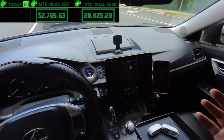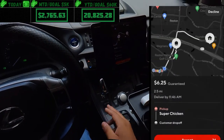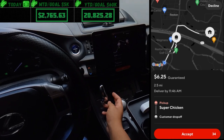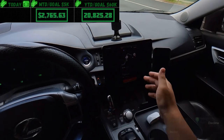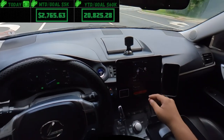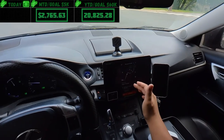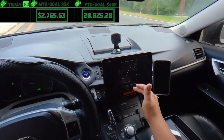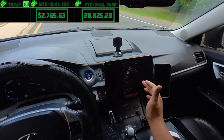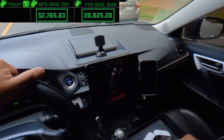We're getting an order — $6.25, 2.5 miles — there's that DoorDash chime. We're gonna take a screenshot and go ahead and accept that. Super Chicken, I'm cool with that, they're pretty decent, not super slow.